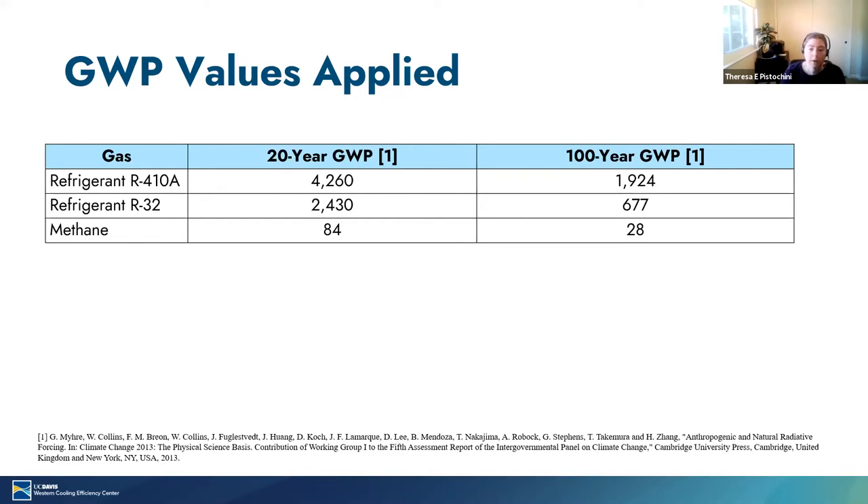When we're comparing other gases relative to carbon dioxide, we need to apply a value for the global warming potential relative to carbon dioxide. By definition, the GWP of carbon dioxide over any timescale is one. Listed here are the values for the 20 and 100 year GWP for both refrigerant and methane. These values come from the fifth assessment report of the Intergovernmental Panel on Climate Change. In the analysis, we assume that refrigerant R410A is used in heat pumps today and that a lower GWP refrigerant, such as R32, will be deployed for heat pumps starting in 2026.